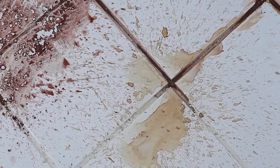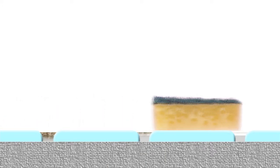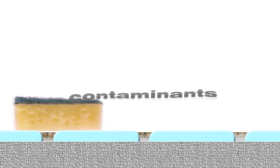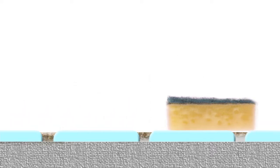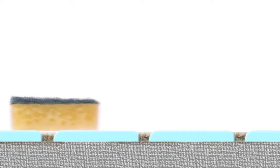In fact, mopping can actually add to the problem by pushing water-soluble contaminants deeper into the grout lines. Grout contains microscopic pores that act like a sponge, absorbing stains and allowing dirt, mildew, and contaminants to become trapped deep below the surface of grout lines. Dirt continues to build up inside these pores, leaving your grout looking discolored and soiled.